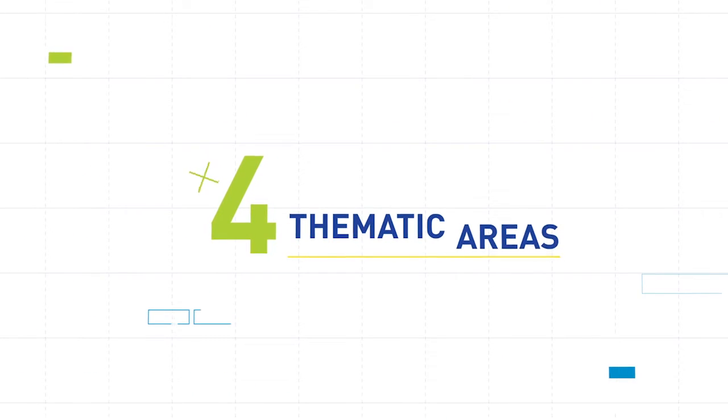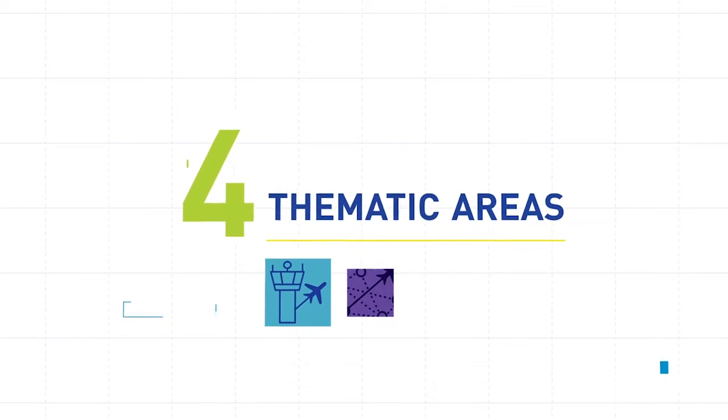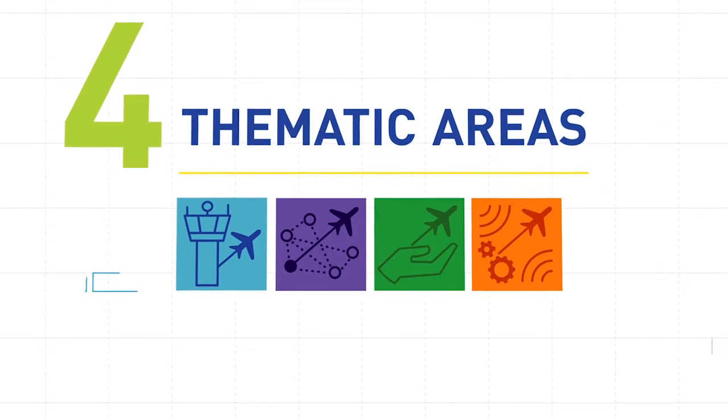The solutions have been categorized according to four thematic areas: airports, network, air traffic services, and technology enablers.